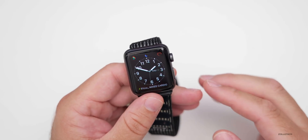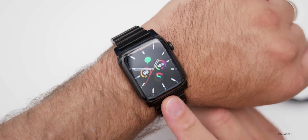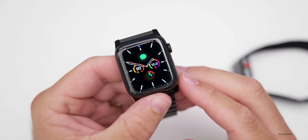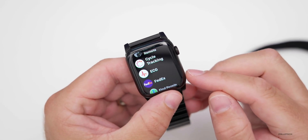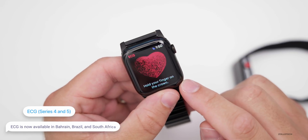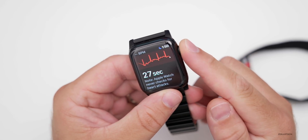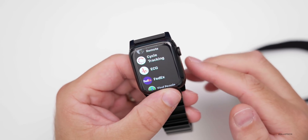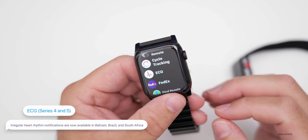There's another feature coming to Series 4 and newer Apple Watches with this update: ECG. This is my Series 4 Apple Watch — it's actually running watchOS 7, but it has the same feature. Within watchOS 6.2.8, ECG has been available in America for a while, but it's now available in Bahrain, Brazil, and South Africa. You can take your ECG by putting it on your wrist and holding your finger on the digital crown. It measures the signal through that and will give you your rhythm. It will also give you irregular heart rhythm notifications in those same countries of Bahrain, Brazil, and South Africa.